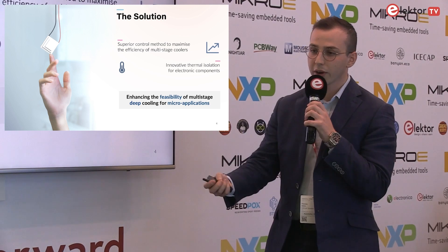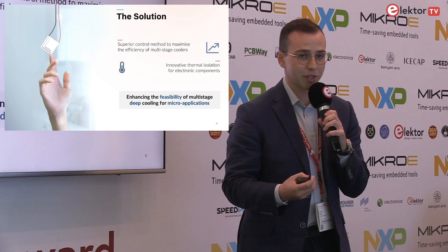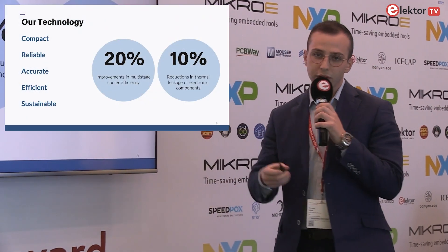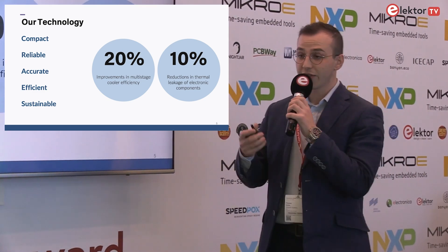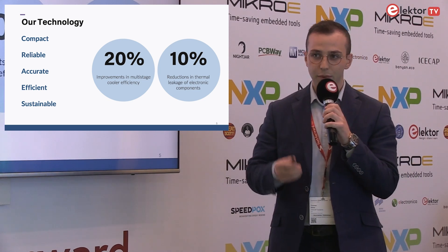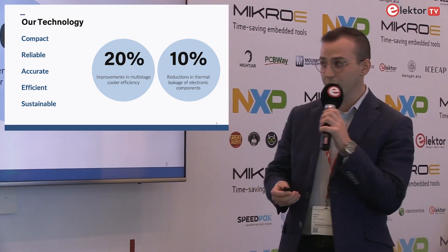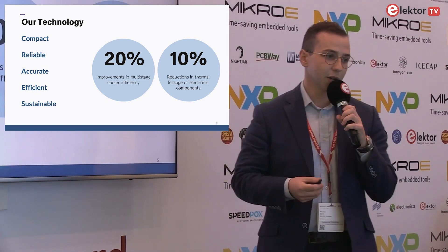Together, what we're trying to achieve is to enhance the feasibility of multi-stage coolers for deep cooling applications. Where before, thermoelectric cooling in very portable products would always have the battery as the bottleneck due to power consumption, we're now unlocking that possibility. Our optimization algorithm gives us up to 20% improvements in multi-stage cooler efficiency, and our thermal isolation techniques can give you a 10% reduction in thermal leakage.